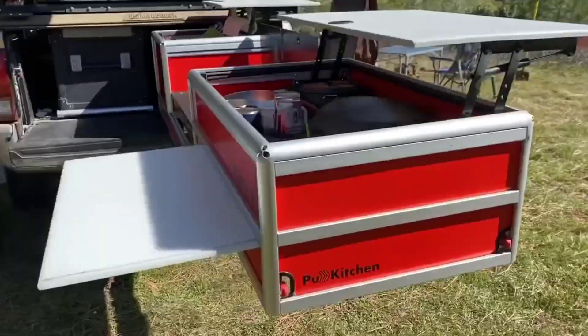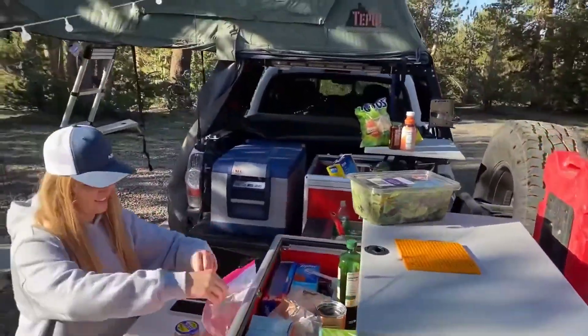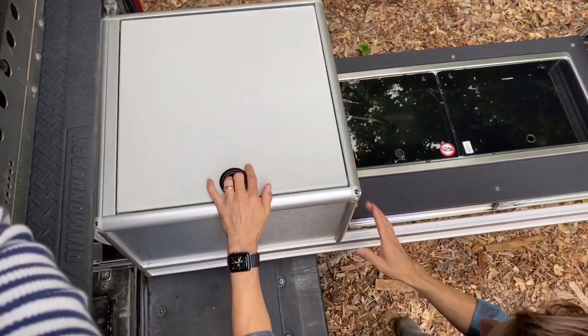Imagine having a fully stocked kitchen at your campsite, unpacked in just 10 seconds right from your car. Plus, uncover a shower right inside the car, bringing you all the comforts of home on the road.